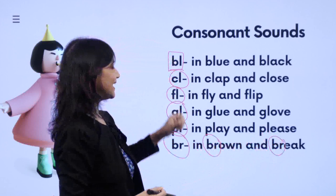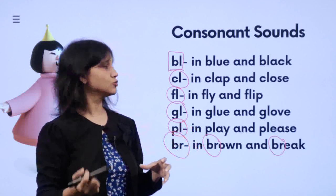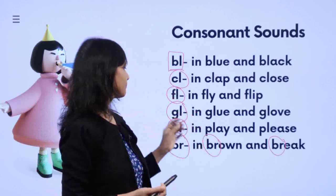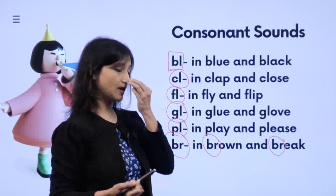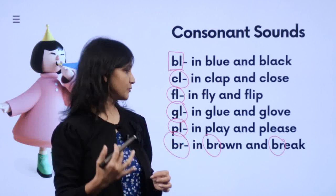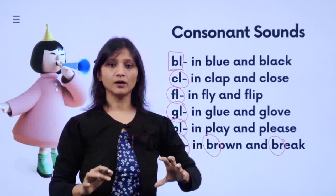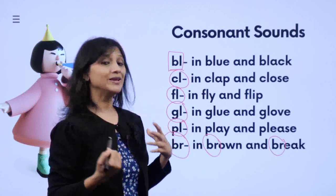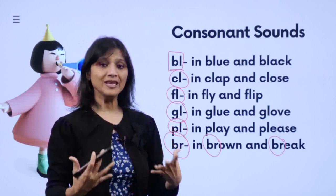Let's look at it once again: B-L is 'bl' — 'black', 'blue'. C-L is 'kl' — 'clap', 'close'. F-L is 'fl' — 'fly', 'flip', 'flop', 'flap'. G-L is 'gl' — 'glue', 'glow', 'gloves'. P-L is 'pl' — 'play', 'plight', 'please'. B-R is 'br' — 'brown', 'brought', 'bring', 'break'. Please remember these and say them aloud: bl, kl, fl, gl, pl, br.